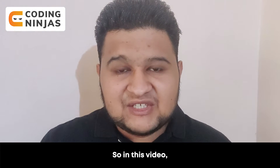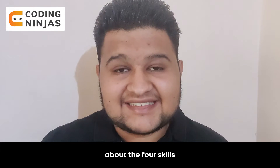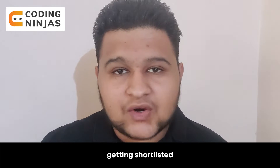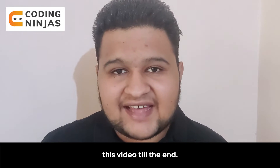Hey guys, welcome back to the Coding Ninjas YouTube channel. I'm Vishesh. In this video, we are going to discuss the four skills that are going to boost your resume and maximize your chances of getting it shortlisted by recruiters. Make sure you watch this video till the end.